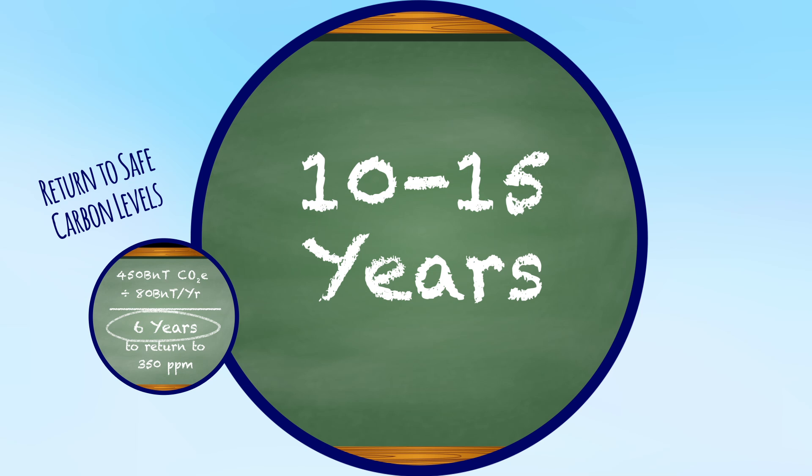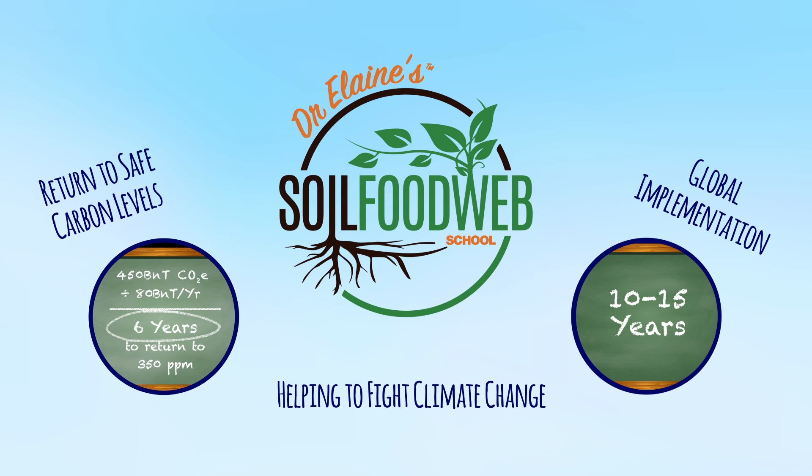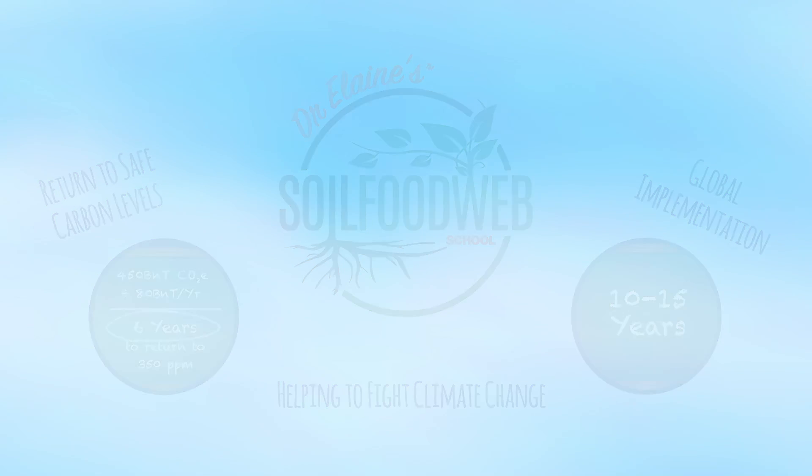Of course, we cannot do that overnight. Allowing time for global implementation, 10 to 15 years is a more realistic time frame. If you factor in reductions in greenhouse gas emissions, the picture begins to look far more optimistic. The bottom line is that this could be a big piece of the puzzle when it comes to fighting climate change.